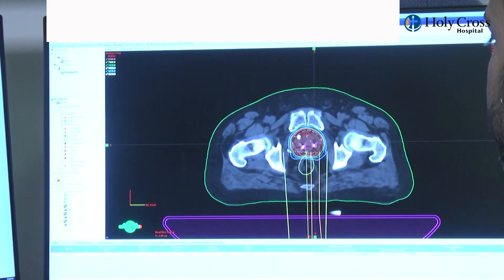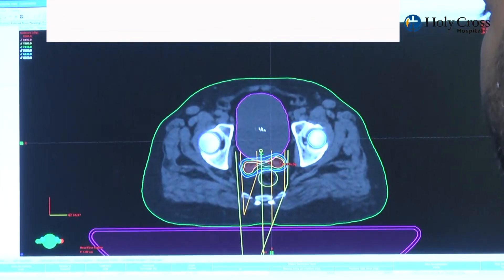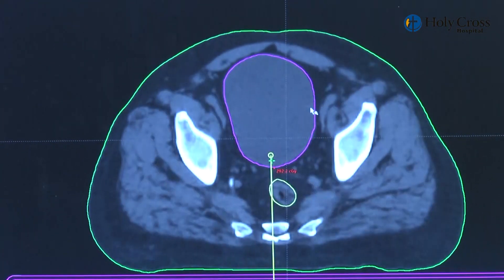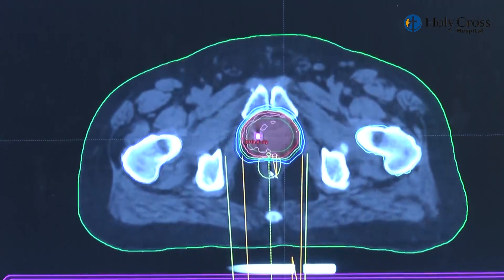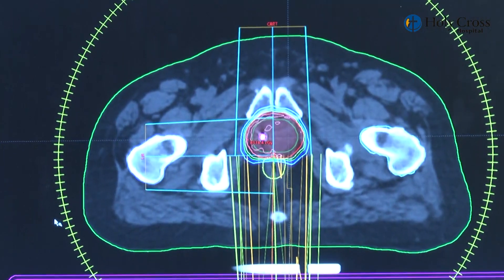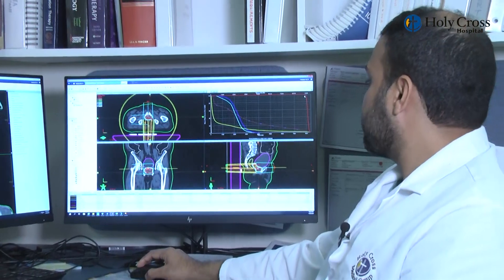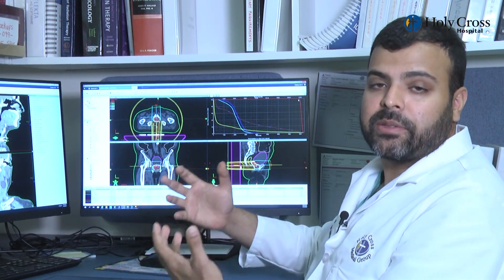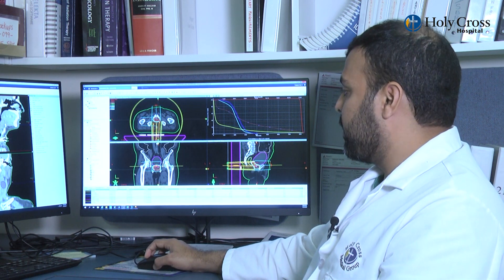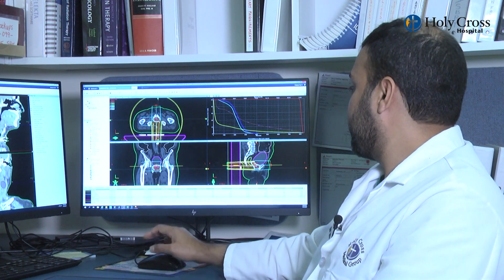Here we see all the structures drawn — you see the prostate, the rectum, the femoral heads, the bladder, and up top you'll see parts of the bowel. Once those are drawn out, the plan is made — you see the beams being placed using what we call multi-field volumetric arc therapy. We look at the data to ensure we're maximizing coverage to the tumor area while minimizing dose to other structures such as the bladder, bowel, and femoral heads.